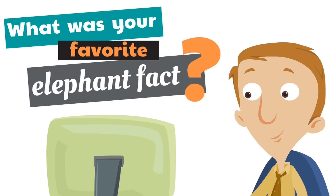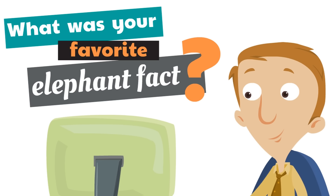What was your favorite elephant fact? We'd love to hear from you — share below something that you learned in this video that you enjoyed.